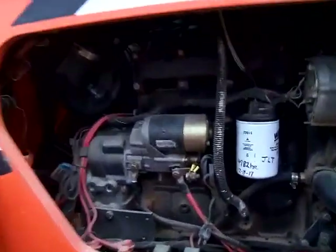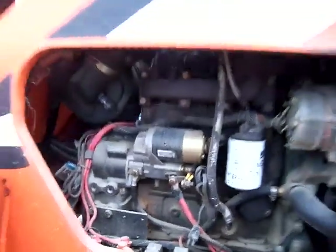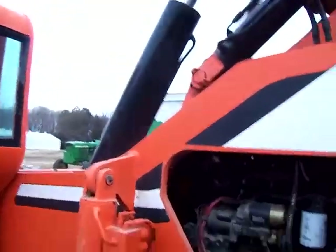Changed the oil December 8th, 2017 at 4782 hours — currently at 4860.